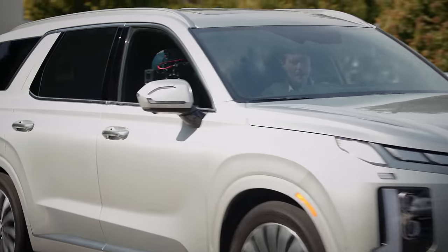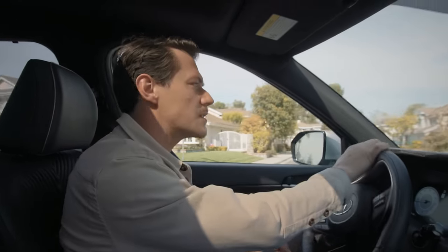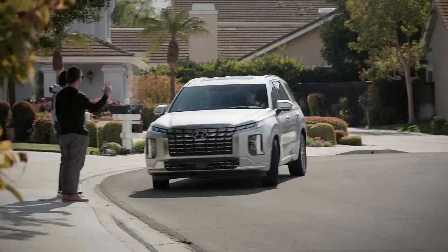Welcome to the Hyundai Palisade Calligraphy, an SUV that's really more of a luxury people carrier.